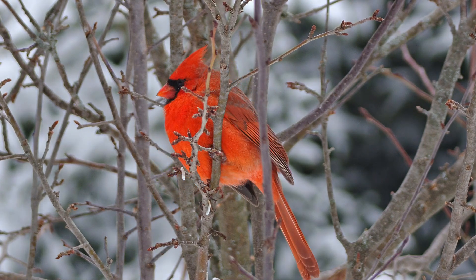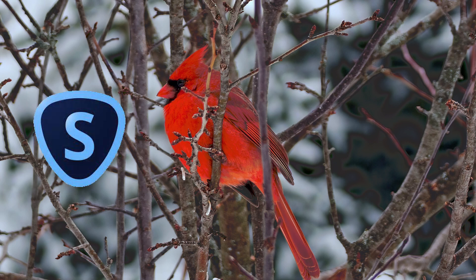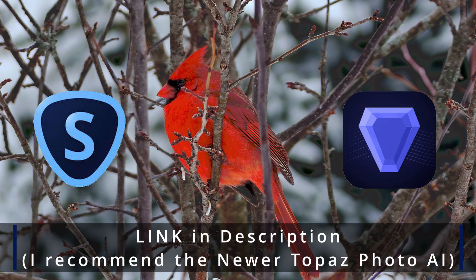Here's a photo right out of camera of a cardinal, and then here's the same photo after some editing. Software editing these days is just as important as hardware — in this photo I used Topaz Sharpen AI, which is also part of Photo AI, in order to improve the details.